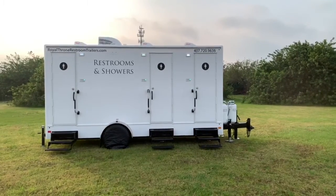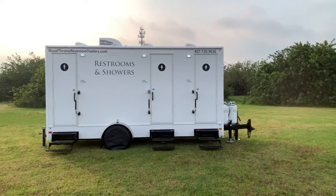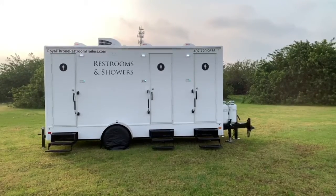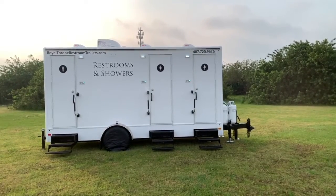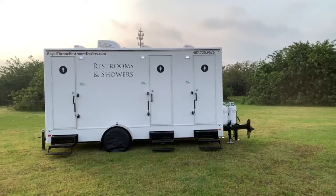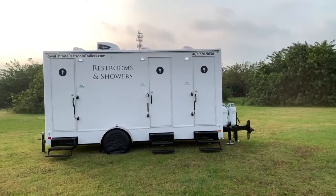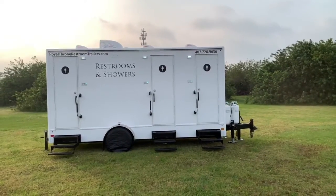Today we are displaying our royal throne restroom and shower combo. You have three different privacy stalls, three different toilets, three different showers. Each individual door walks into your own private restroom and shower. Let's take a look inside.